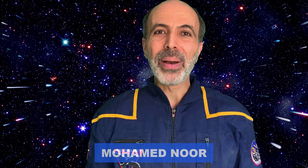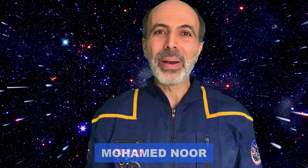Hello, my name is Mohamed Noor. I'm a biology professor at Duke University and I'm an occasional science consultant for the Star Trek universe. I'm very excited to talk with you today about a feature of chromosomes called telomeres and specifically what they might have to do with the aging process. We're going to discuss this today using an episode of Enterprise, so let's go ahead and get started.